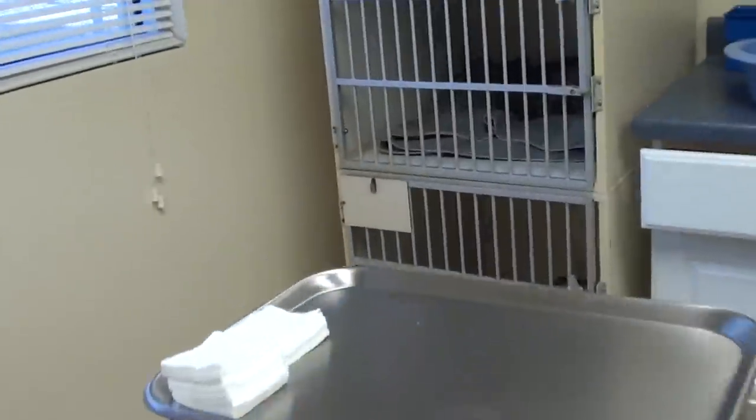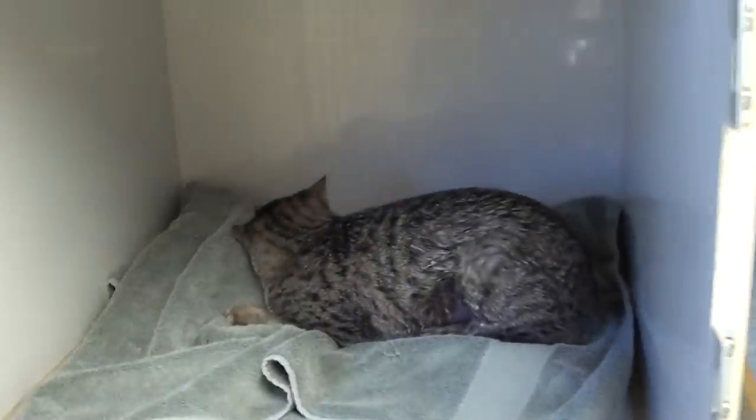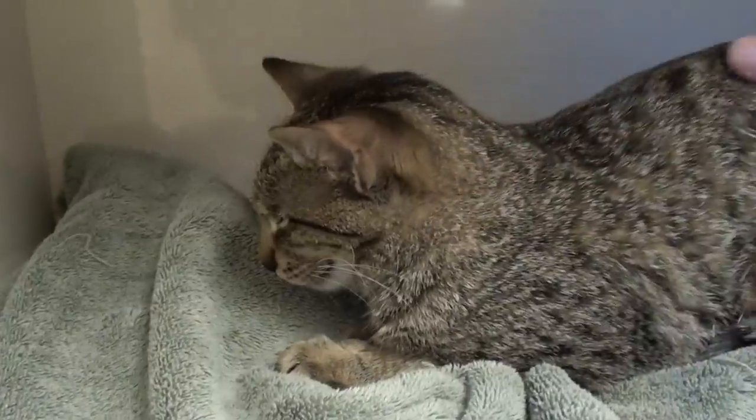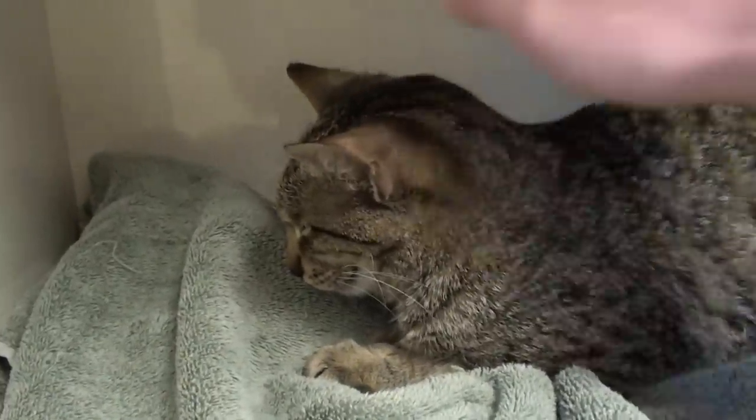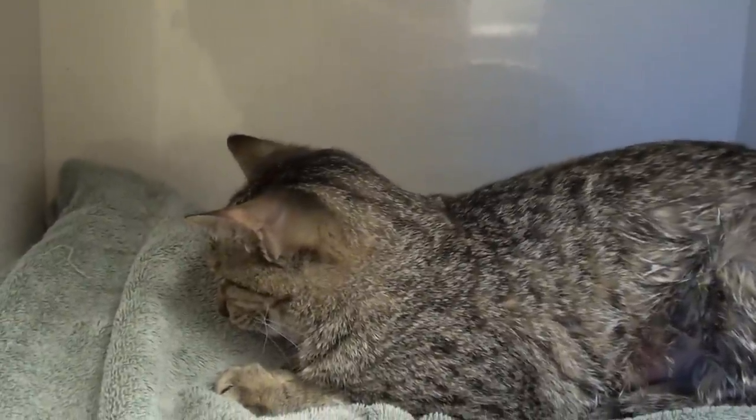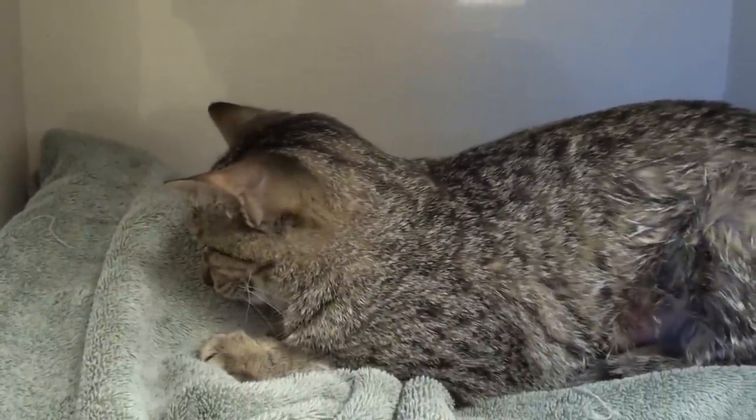We've just kind of been watching and monitoring him this morning and he is pretty tired. He still has some tranquilizers on board and he's obviously very sore. He's not feeling very good at all, but he's been doing good for these five hours, so I'm hoping that he's going to be one of those that pulls through. He's breathing a little labored, but honestly better than he was. So we're just going to keep watching him and we'll check in with him tomorrow morning and see how he's doing.